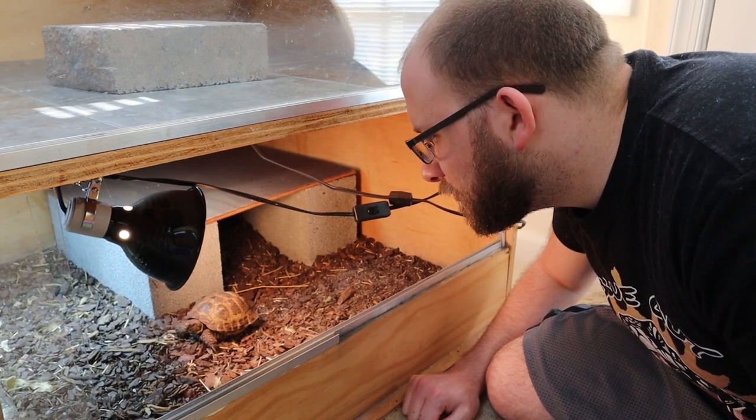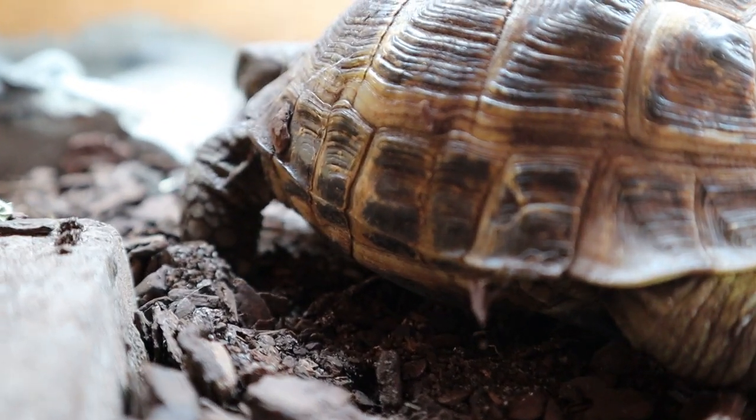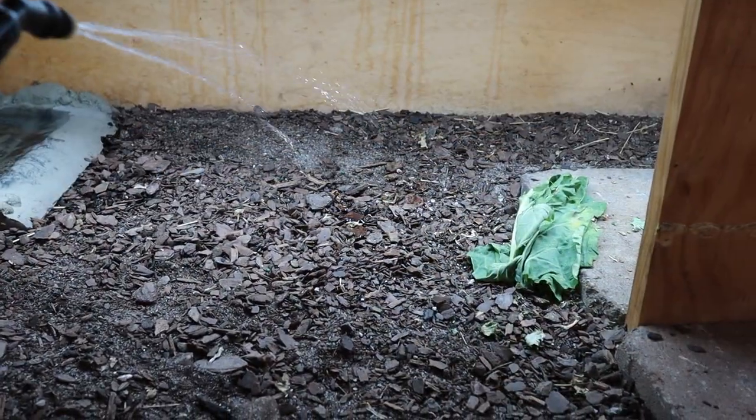Russian tortoises introduce newcomers to really the essentials of reptile care: having UVB — but to a much lower scale — having a heat bulb, a basking bulb, a temperature gradient, the importance of calcium, and having a well-rounded diet. At the same time, the newcomer is being exposed to more advanced elements of pet care, which is why reptiles are a more advanced pet. With Russian tortoises, you're dealing with shell growth, spurts of high humidity, and potentially brumation — all more advanced topics that you don't have to deal with with a cat or dog.